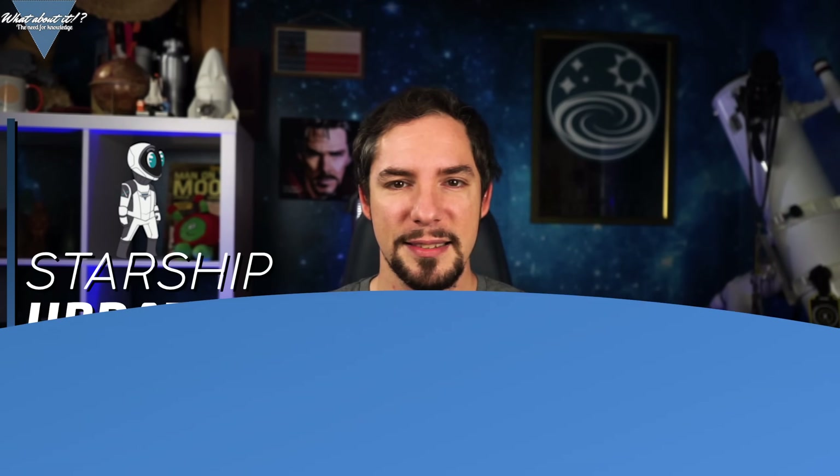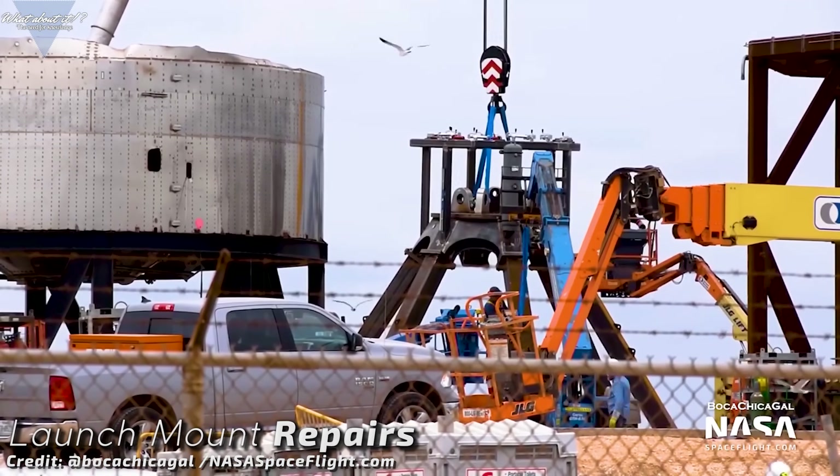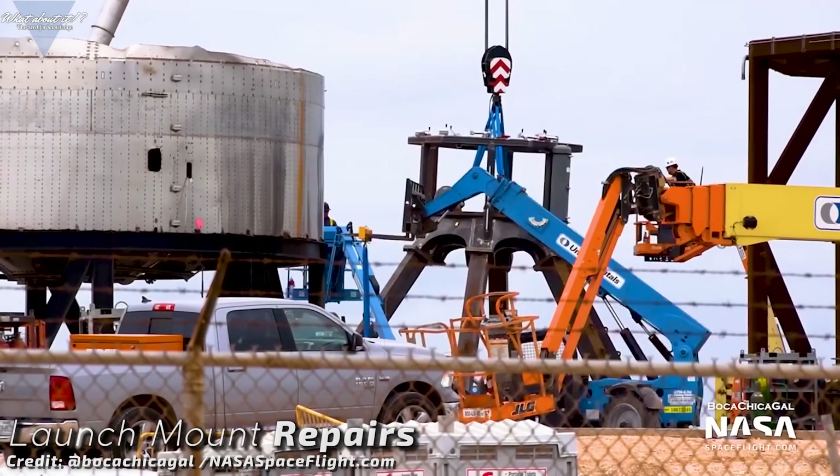SpaceX right now is in full preparation to get Starship Serial Number 4 out the door and to correct an error they made with the last test candidate — a human mistake resulting in the total destruction of Serial Number 3. But before Serial Number 4 could do its job, the launch site needed repairs and upgrades.